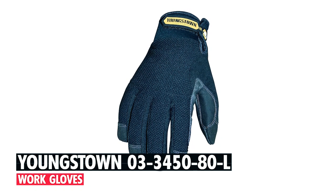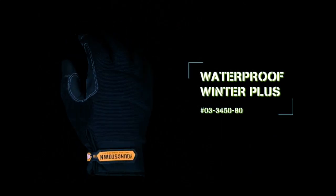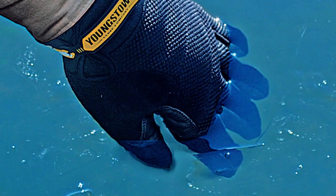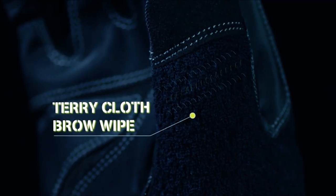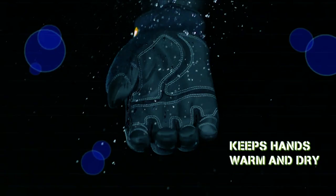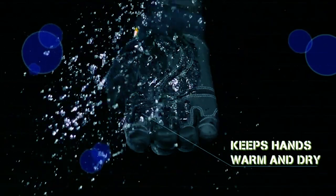The Youngstown 03-3450-80 L Work Gloves — the Youngstown Waterproof Winter Plus Performance gloves — offer comfort, dexterity, and safety. Featuring a unique 3D construction for better grip and mobility, these gloves are designed to keep you warm, dry, and protected in challenging conditions.